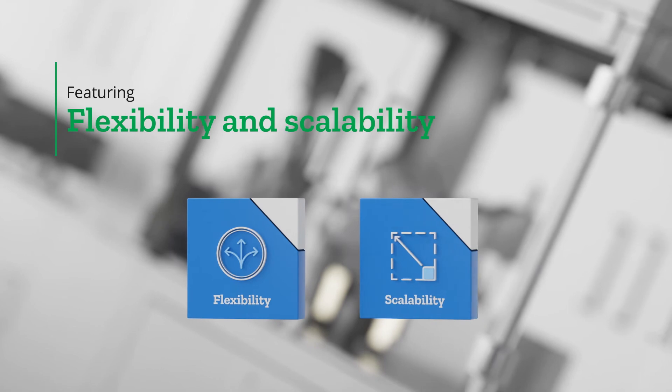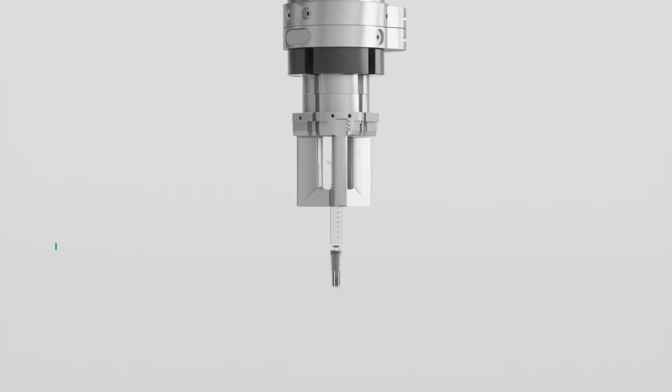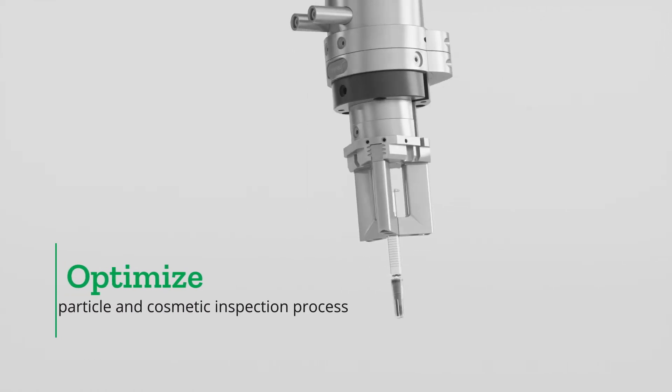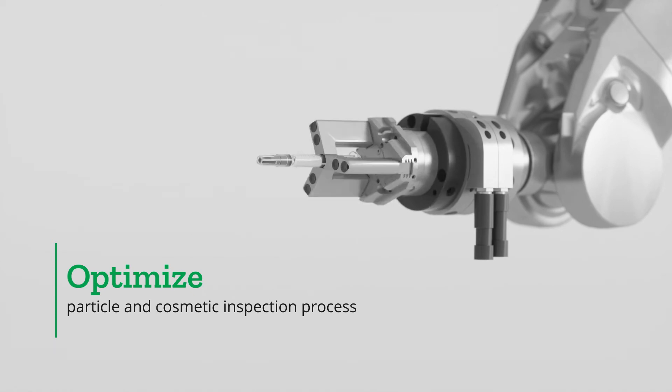What are the key features? Flexibility and scalability. The robotic arms allow for smooth and organic motion, which makes it possible to optimize particle and cosmetic inspection processes.